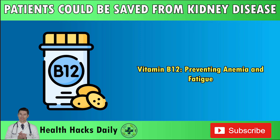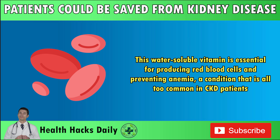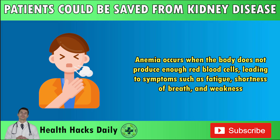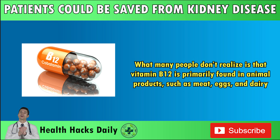Vitamin B12: Preventing anemia and fatigue. Another critical nutrient for CKD patients is vitamin B12, also known as cobalamin. This water-soluble vitamin is essential for producing red blood cells and preventing anemia, a condition that is all too common in CKD patients. Anemia occurs when the body does not produce enough red blood cells, leading to symptoms such as fatigue, shortness of breath, and weakness. For CKD patients, anemia can be particularly problematic, as it places additional strain on the kidneys and can worsen the progression of the disease.